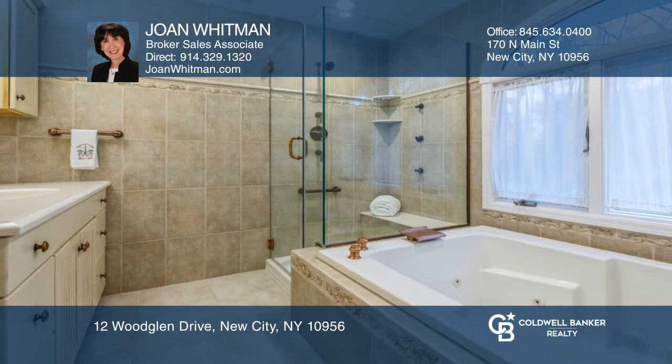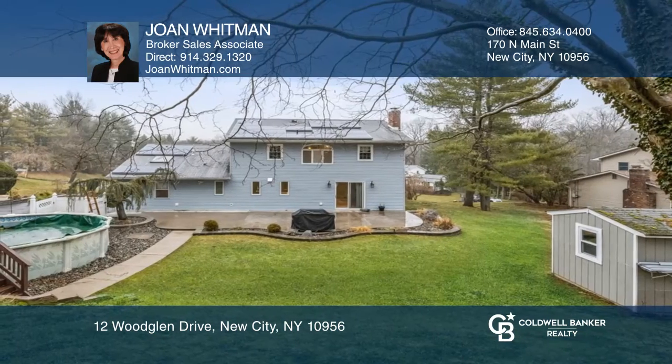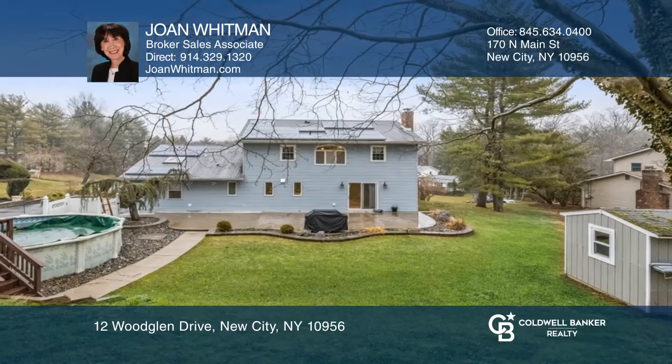Also included are four fully-renovated baths, including a whirlpool tub, a full-finished basement, and a private backyard with a patio and a pool. For a private tour, call Joan Whitman.